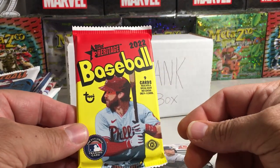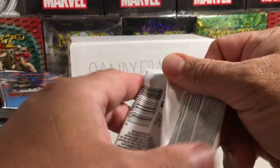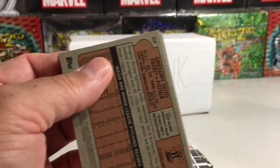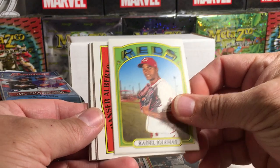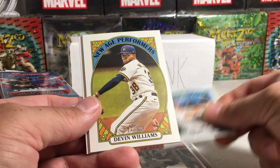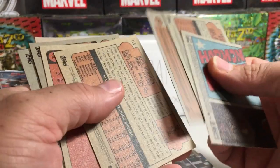Now let's do 2021 Heritage. I'll try to remember to show the odds — there's kind of a misprint there. We got Josh Bell in action, Rysel Iglesias, Hanser Alberto in action, Jose Barrios, Pete Alonzo, Lane Thomas, Devin Williams new age performer, Justin Verlander, Gregory Soto. I need to go back through these and make sure I didn't get any short prints or anything.